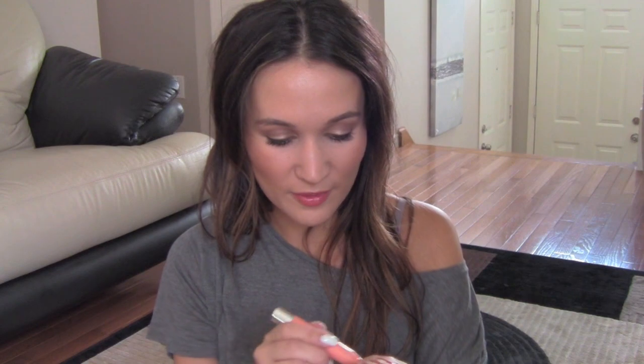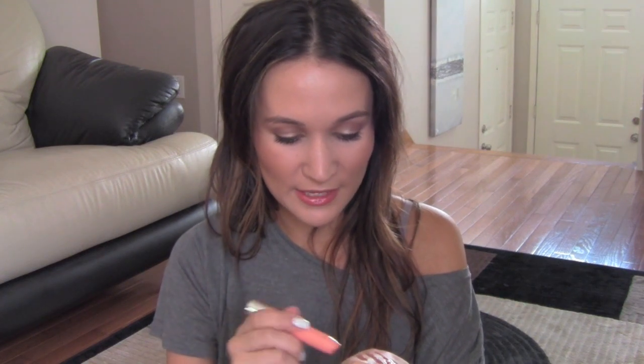Next up is my beloved Revlon Kissy Balm Stain in the shade Charm. I have shown you this plenty of times — it is this color over here. I love it. It goes with any makeup look and I wear it a lot in the summertime.